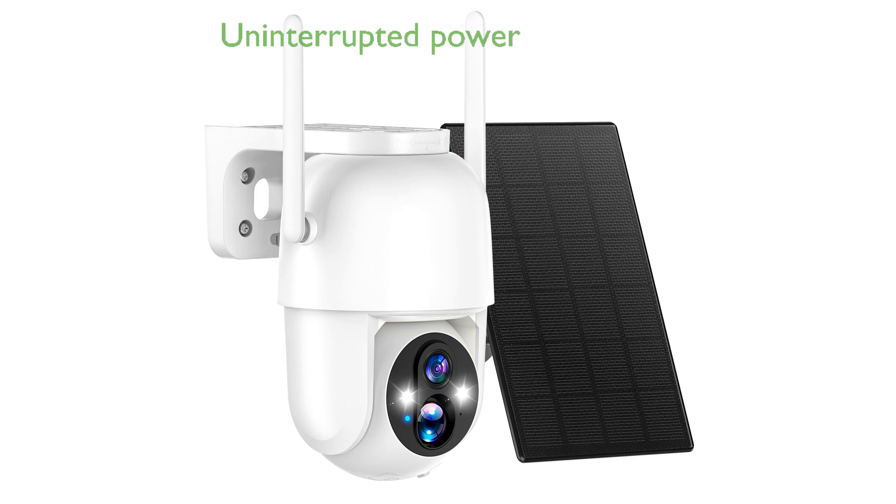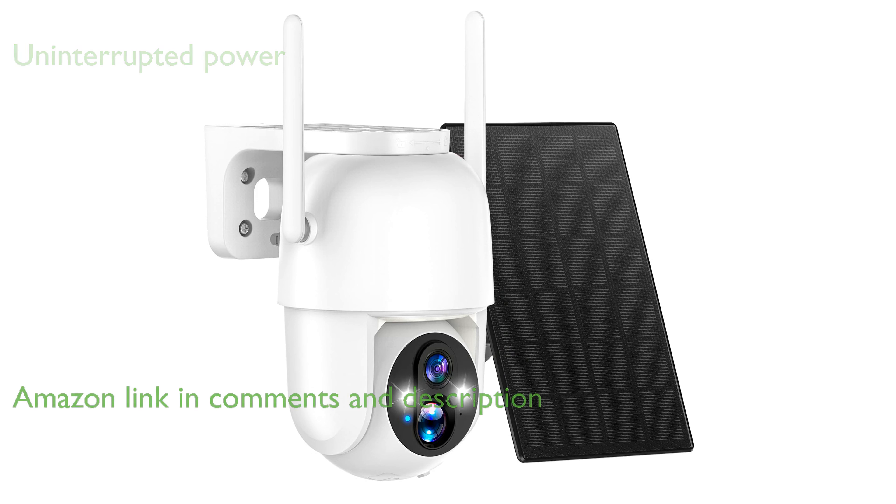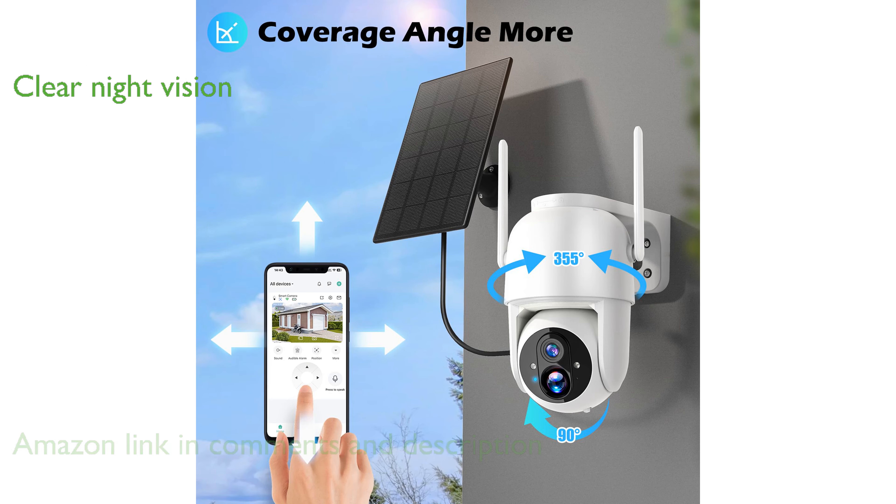The ALWIVI Solar Security Camera SWC200 is equipped with a high-capacity battery and solar panel, ensuring a 100% wireless and uninterrupted power supply. This camera offers 2K 3-megapixel resolution and advanced color night vision, providing clear and detailed images even in low-light conditions.